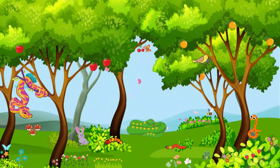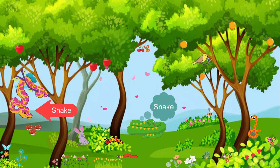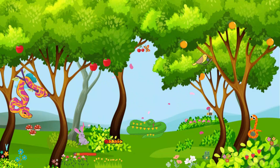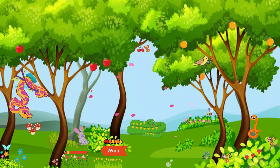Now, let us meet some slithery creatures. Snakes come in all shapes and sizes, and some are even rainbow-colored. And don't forget about wiggly worms — they help keep the jungle soil healthy.